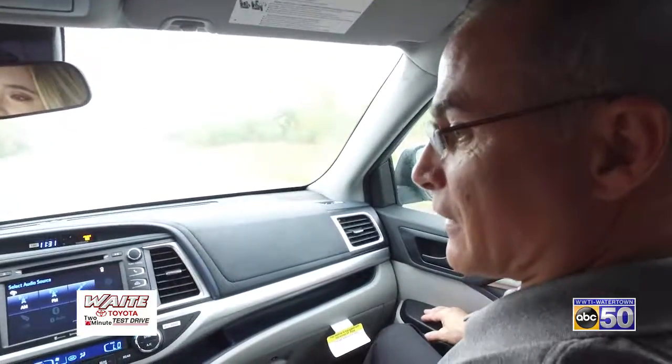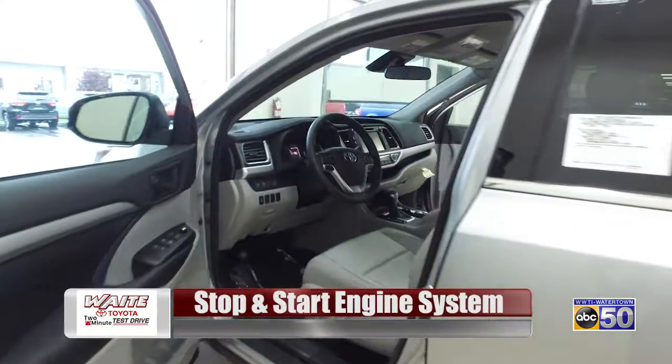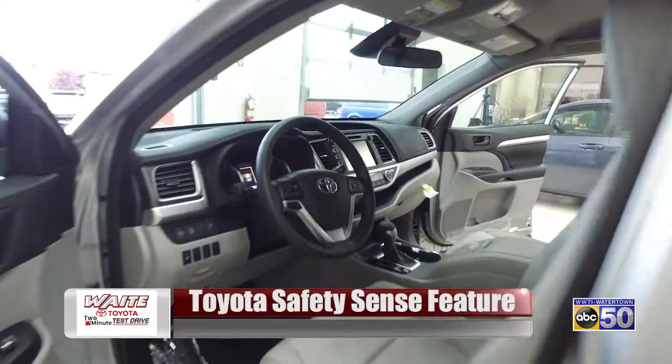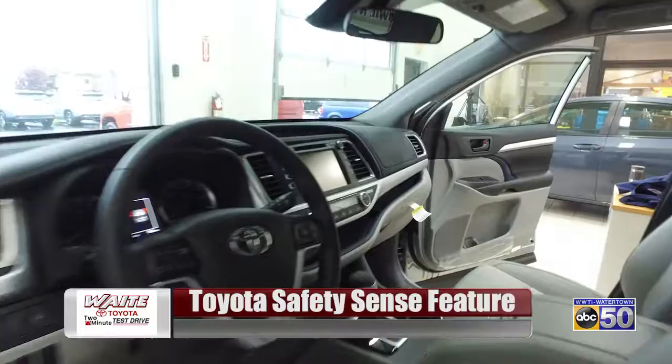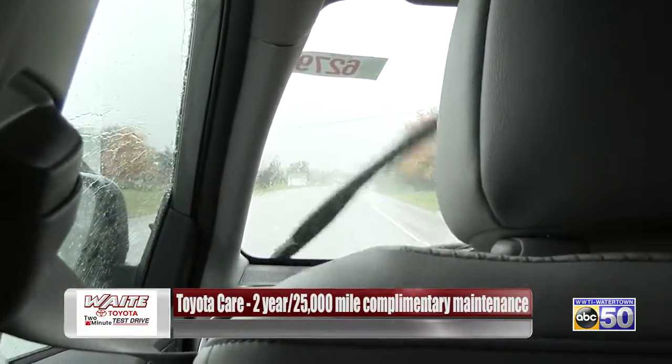So what are some of the other features in this car? You have some safety features — there's a pre-collision system. What that means is the car automatically slows down if there's any kind of impact coming. So if a car stops immediately in front of you, the car is going to slow down hopefully before you even hit the car in front of you.